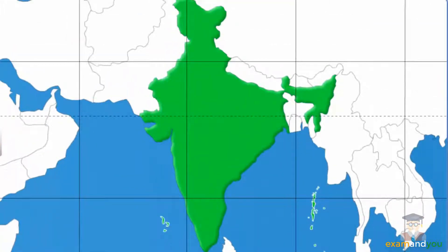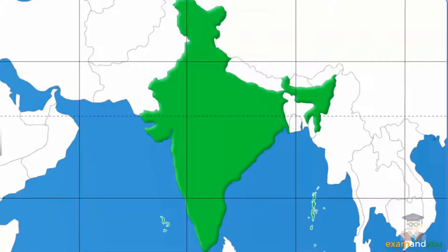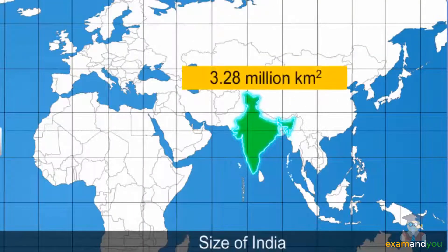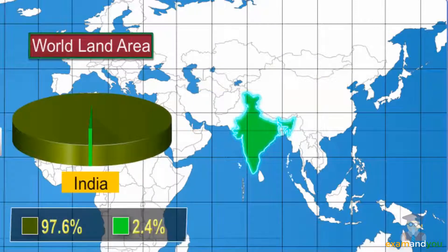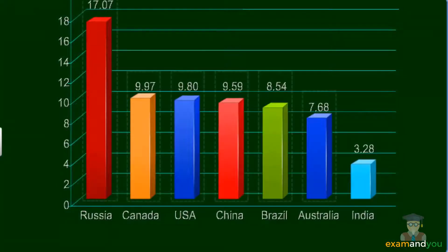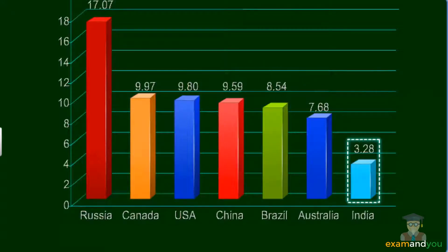So, you see that India is a big country. But exactly how big? What is the country's area? The total area of the Indian land mass is 3.28 million square kilometers. This accounts for nearly 2.4% of the total land area of the world. If you compare India's size to that of other countries, India is the seventh largest country in the world.